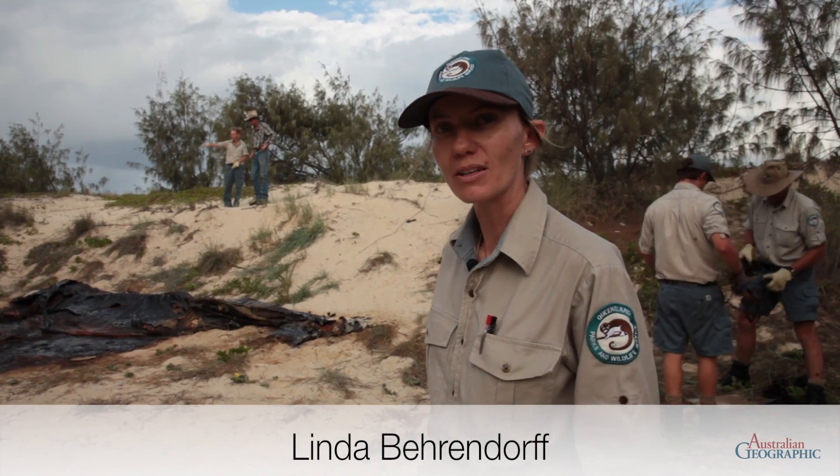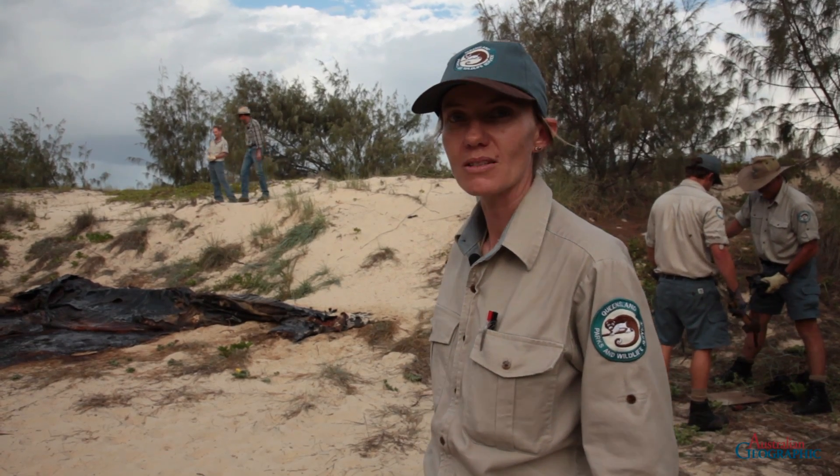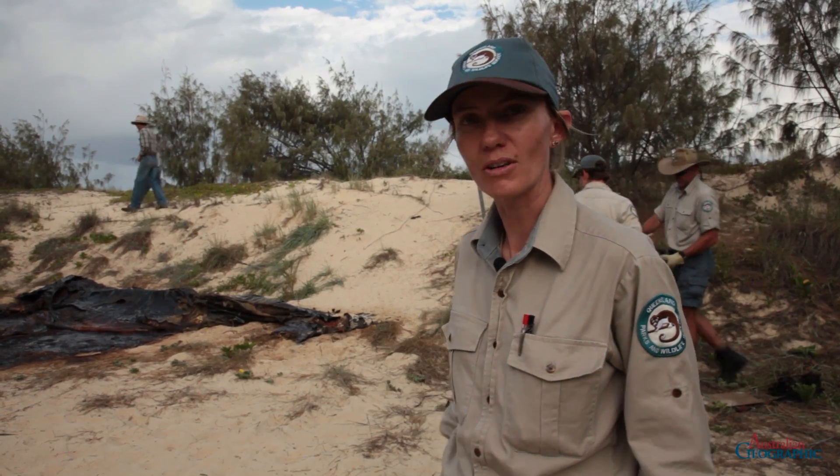My name is Linda Berendorf and I work for the Queensland Parks and Wildlife Service on Fraser Island. I've probably been here about 12 years and in that time I've spent a fair bit of time working with dingoes.